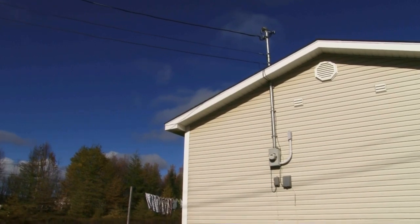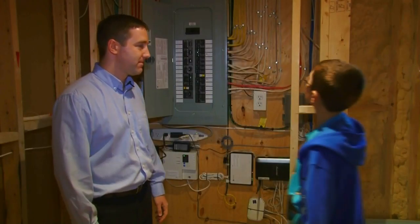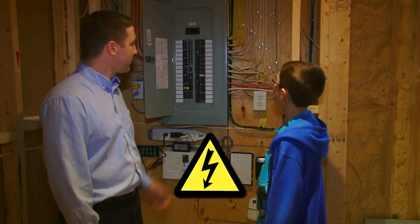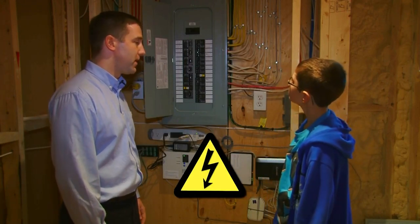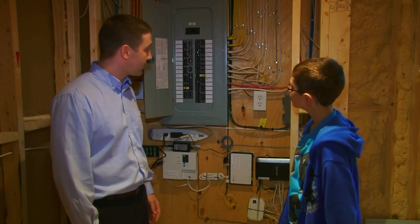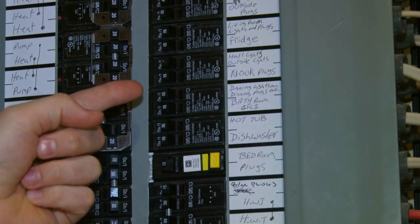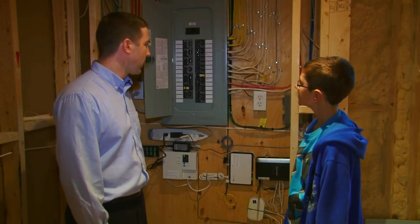Electricity is delivered into your home through a service mast. This is your electrical panel. Electricity from the outdoor service mast is delivered to the panel. The electrical system in your home is protected by safety features such as insulated cables, ground conductor, circuit breakers, and GFCIs. You should never touch the electrical panel. This work can only be done by a qualified electrician.